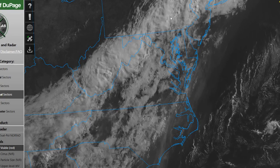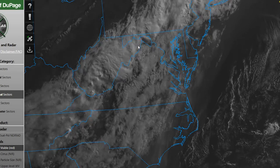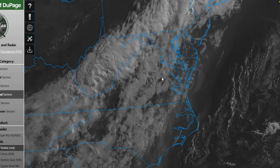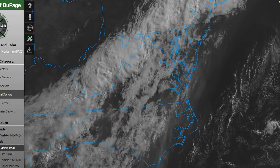Taking a look at our current satellite imagery, you can see we do have those thicker clouds across the Appalachian Mountains in association with that cold front moving towards the region. We have some scattered to broken clouds across our region that's going to continue throughout the morning into the afternoon hours.